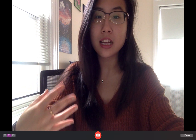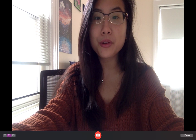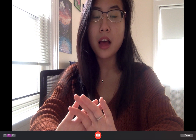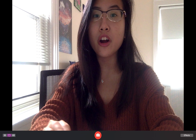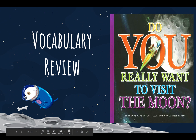Happy Monday! Today we'll be reading a book called 'Do You Really Want to Visit the Moon.' It will talk about things that happen on the moon and what we may have difficulty doing there. Before we start, we'll be going over some vocabulary words because this is a scientific book with a few scientific terms we should know. The title is 'Do You Really Want to Visit the Moon' by Thomas K. Adamson, illustrated by Danielle Fabry.